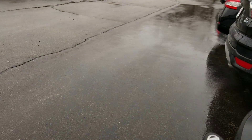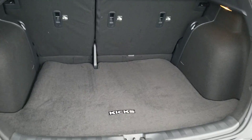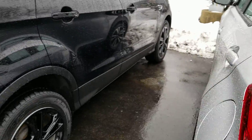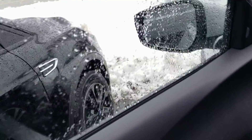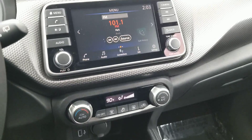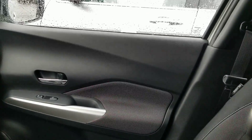Very nice interior. Hatchback. 60-40 pull down on the back seat, and then you get your privacy cover right there. This is the instrument cluster.